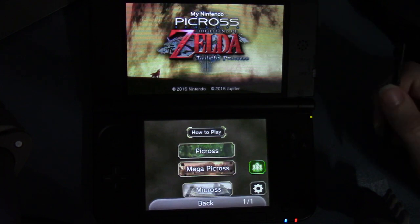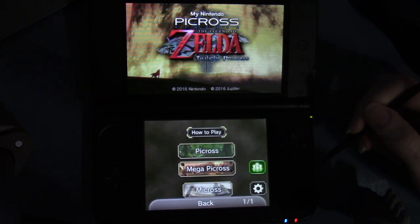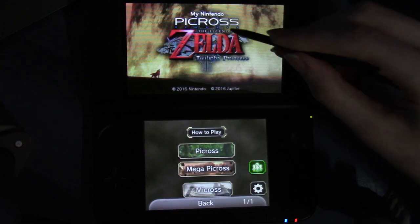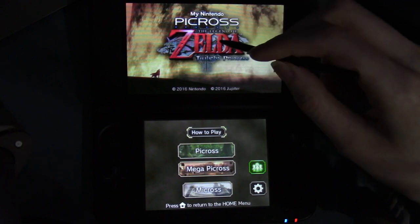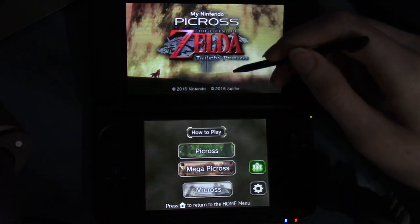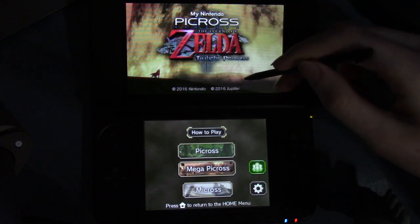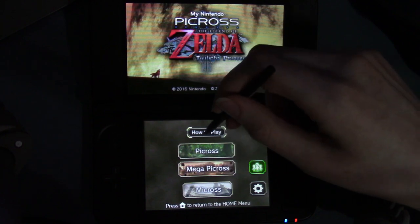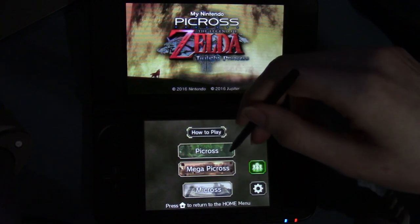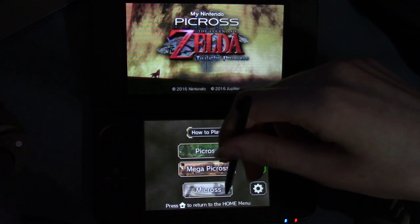Software info — this goes right into here. And then it says My Nintendo Picross: Twilight Princess, Nintendo 3DS download only. Release date: March 31st, 2016. Thank you for choosing this My Nintendo reward. And here's a screenshot — the title screen shows as My Nintendo Picross and then the Legend of Zelda Twilight Princess logo. Copyright 2016 Nintendo and copyright 2016 Jupiter. On the bottom screen there's menu items: How to Play, Picross, Mega Picross, and Micross.